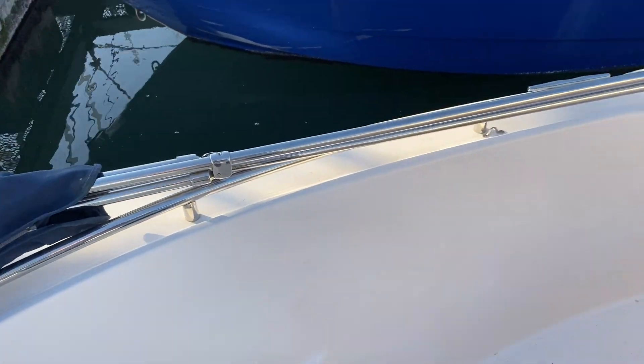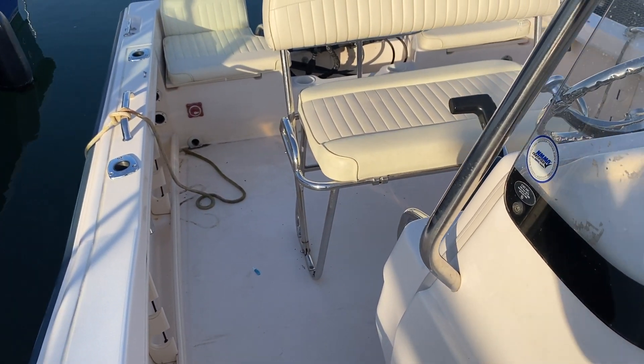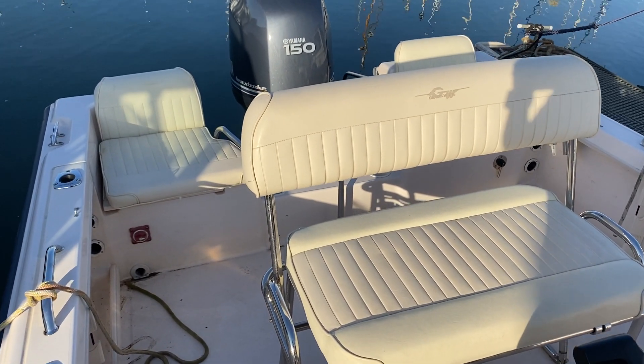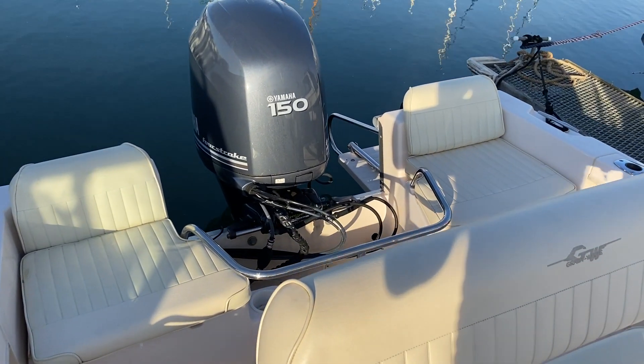As I say, this is a nice little boat — certainly got a big engine, very clean. Comes with a trailer and benefits from a Yamaha 150 horsepower four-stroke engine. I hope this video is useful, and for more details on Boatshed Essex just search for Grady White 180.